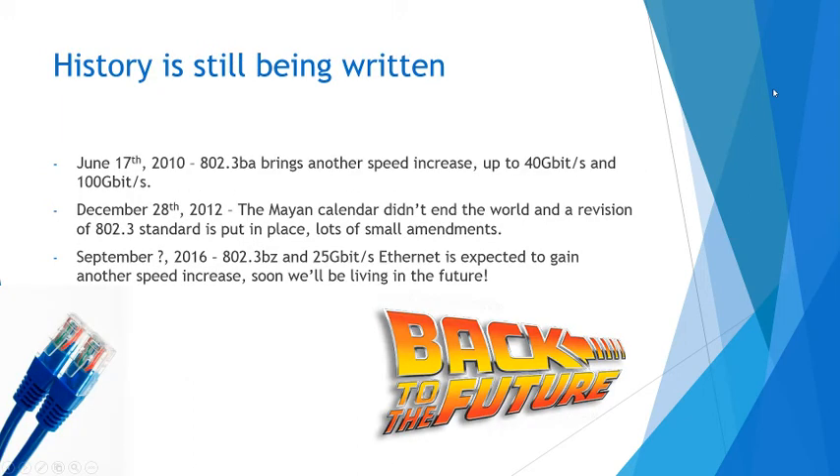History is still being written, and this is what I think is really cool. On June 17th, 2010, the 802.3ba — as we loop through the alphabet again, there were a lot of updates — brought another speed increase up to 40 gigabits per second and 100 gigabits per second, keeping that multiples-of-10 going. And that's pretty fast — that's about where we're at now.